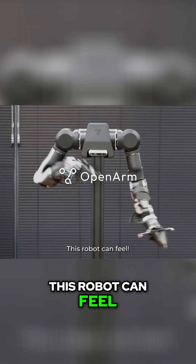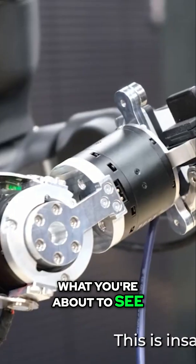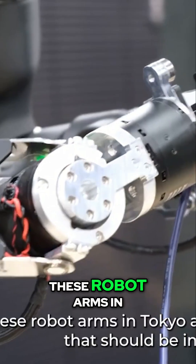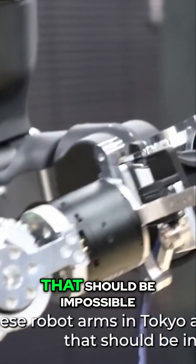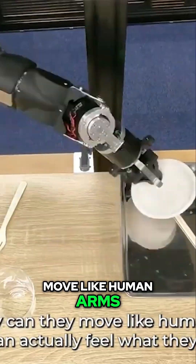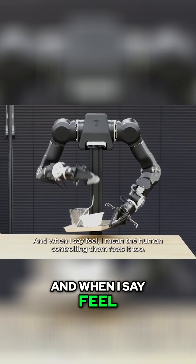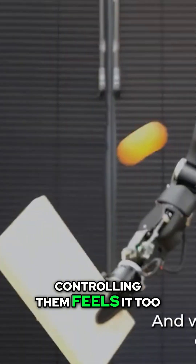This robot can feel? You're not ready for what you're about to see. This is insane. These robot arms in Tokyo are doing something that should be impossible. Not only can they move like human arms, they can actually feel what they touch. And when I say feel, I mean the human controlling them feels it too.